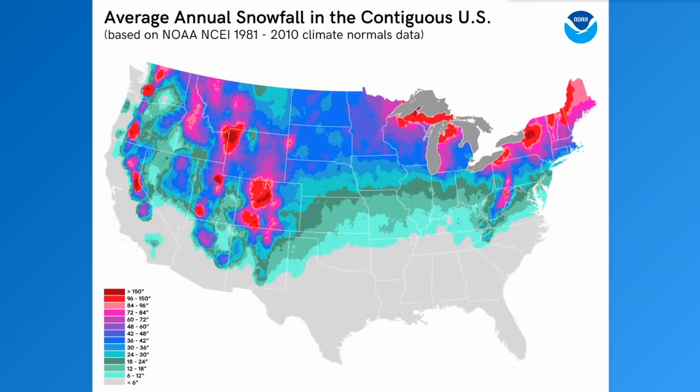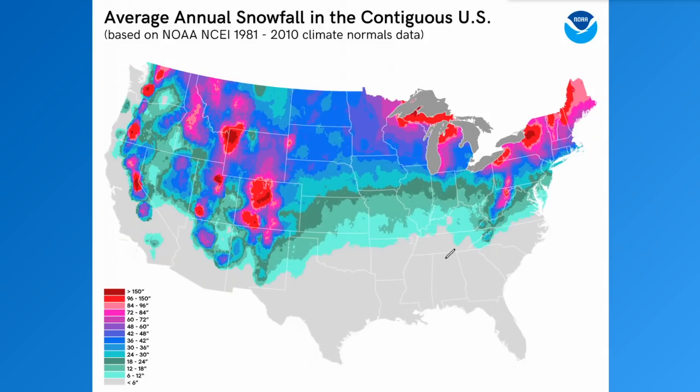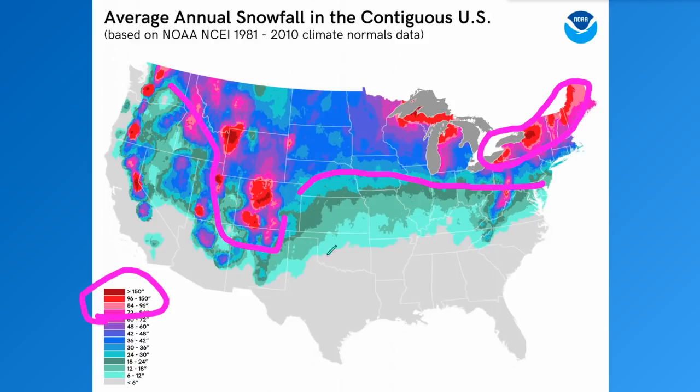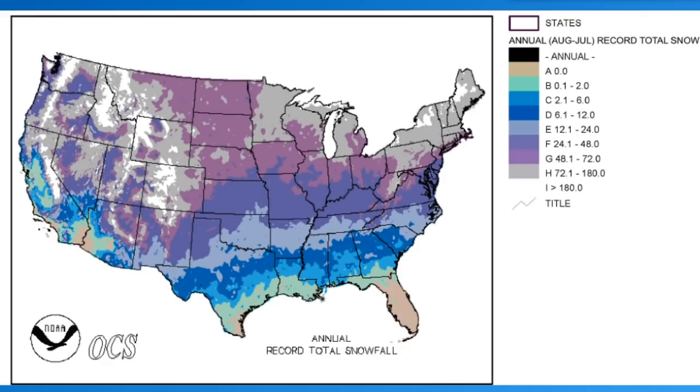Here's your average snowfall map for each winter. Take that previous percentage map and overlay it for your region. The interior northeastern United States checks in at 90 to 100-plus inches near the lakes. Much of the northern United States typically sees 30 to 50 inches, the Rockies see much more than that, and south of the central U.S. it's only a few inches per year.